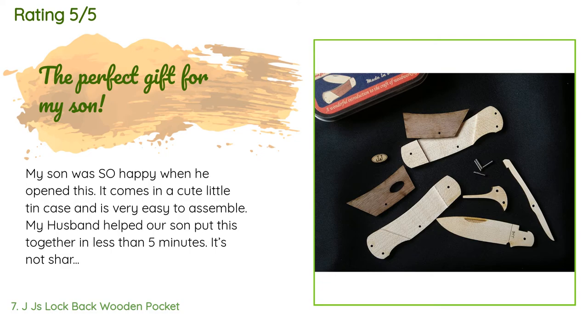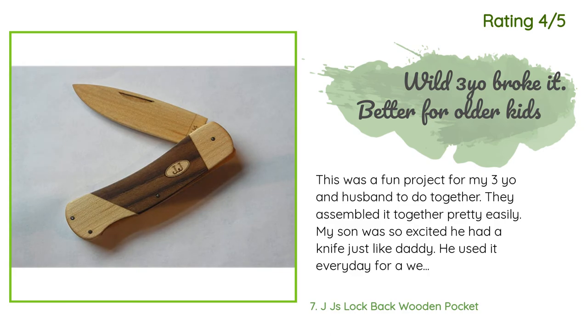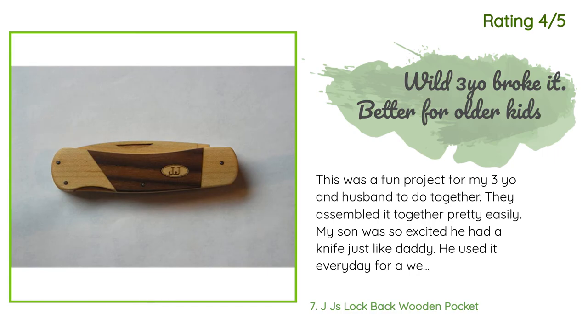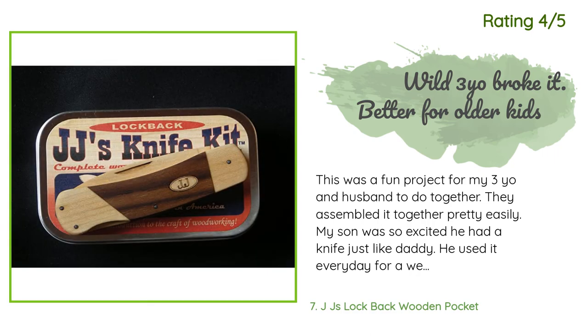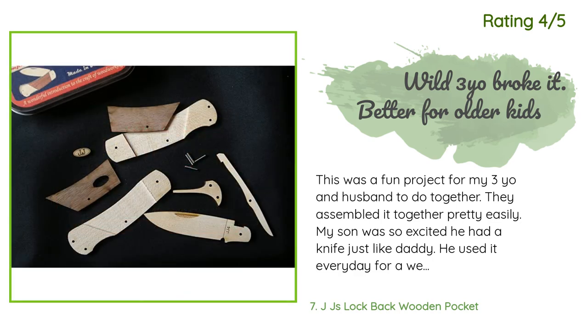Another happy customer said: 'This was a fun project for my three-year-old and husband to do together. They assembled it pretty easily. My son was so excited — he had a knife just like daddy! He used it every day for a week and kept it in his back pocket. Then it broke and some of the pins were lost. He might have forced it or thrown it. My little guy is pretty rough on things, so maybe it's better for an older kid or someone who is gentle on their things.'